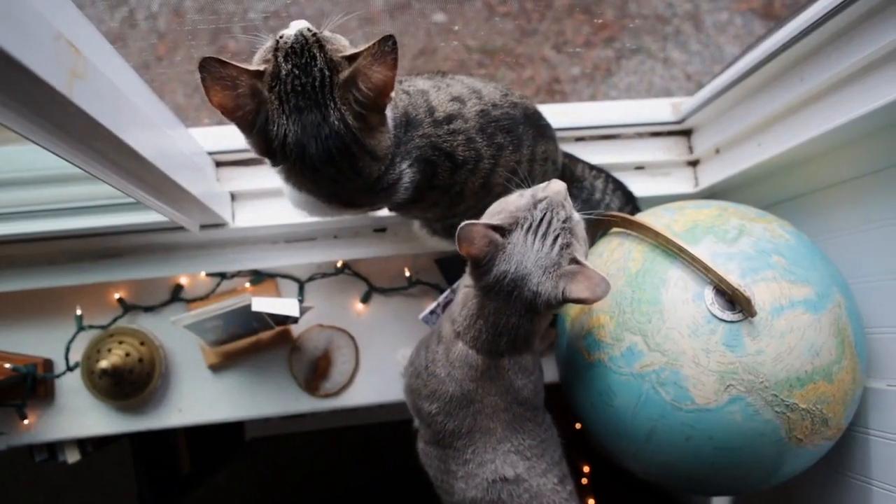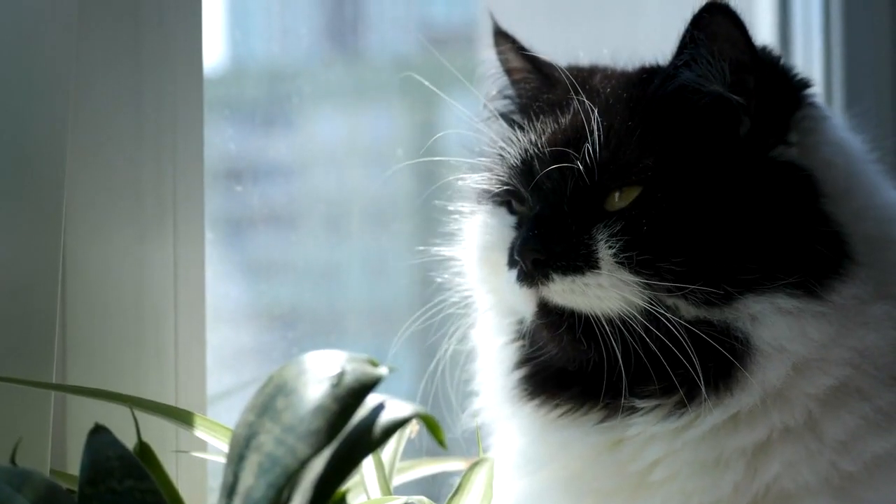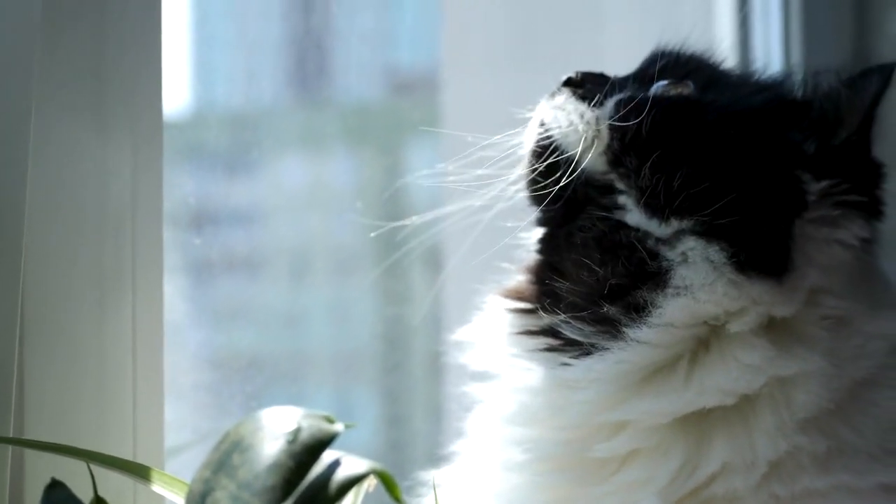Window views. Cats love to watch the world outside. Place a comfortable perch or bed near a window with a view to provide entertainment and mental stimulation.